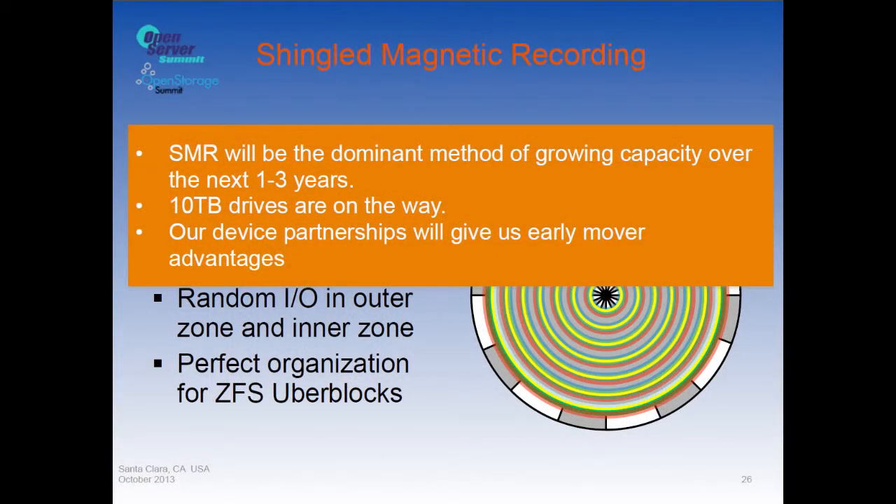You can attach a file system through the uber-blocks with that random IO and copy zone-to-zone to free up space for garbage collection — a two-step process: identify blocks to be freed, clean up the zone, then put the whole zone on the free list at once. We think SMR will be the dominant method of growing capacity over the next three years, with 10TB drives coming from existing 4TB drive geometry using different firmware.